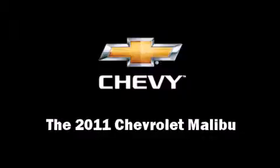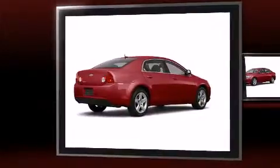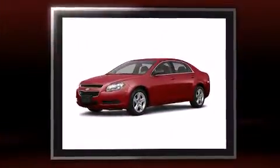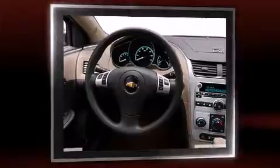Treat yourself to a test drive in the 2011 Chevrolet Malibu. This four-door, five-passenger sedan stands out among competitors in its class. It features a front-wheel drive platform, an automatic transmission, and a 2.4-liter four-cylinder engine.